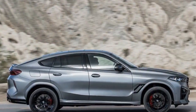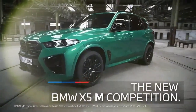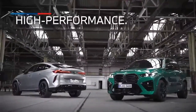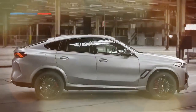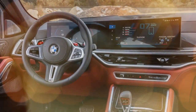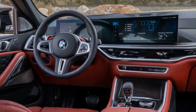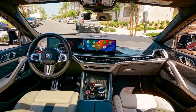Additionally, the X6M sacrifices some cargo room, though its trunk's depth compensates somewhat for any shortfall in height compared to the X5. It's important to mention that despite incorporating an electric motor, the new X6M Competition doesn't offer any improvement in efficiency compared to its predecessor. Both achieved the same EPA rating of 13/18/15 MPG city/highway/combined.